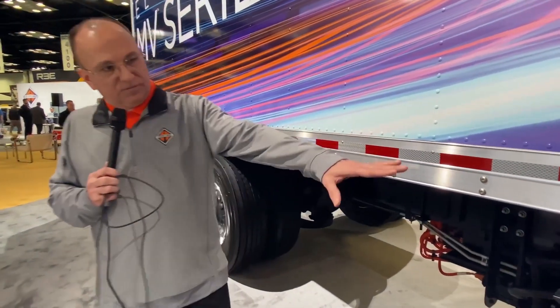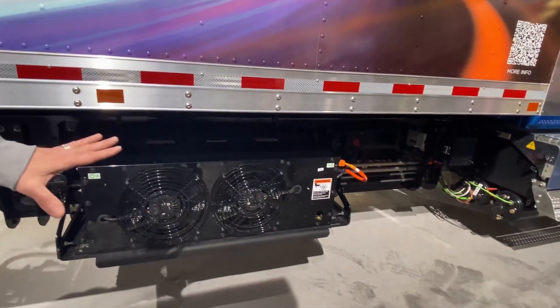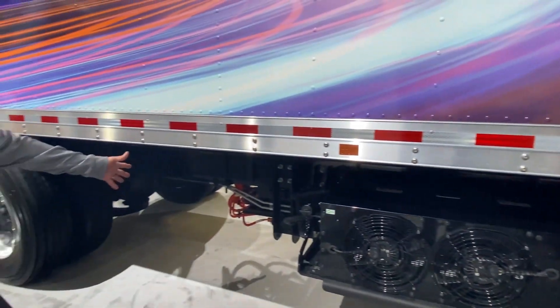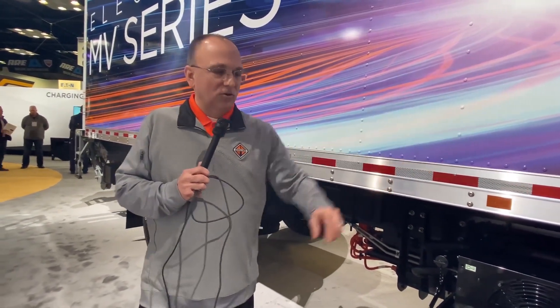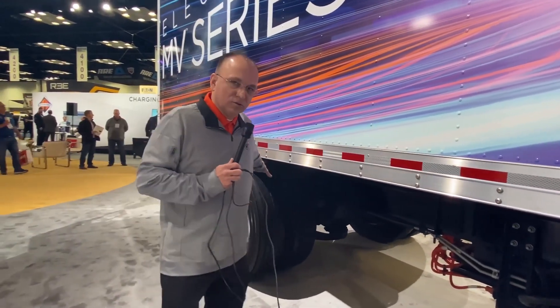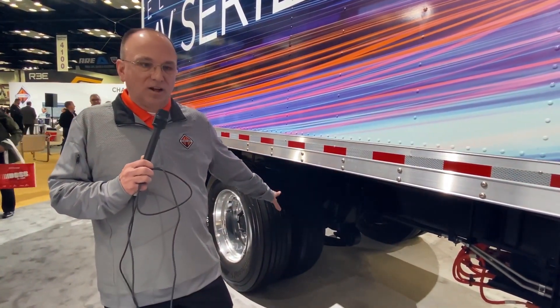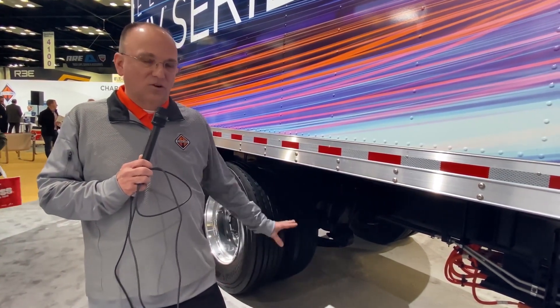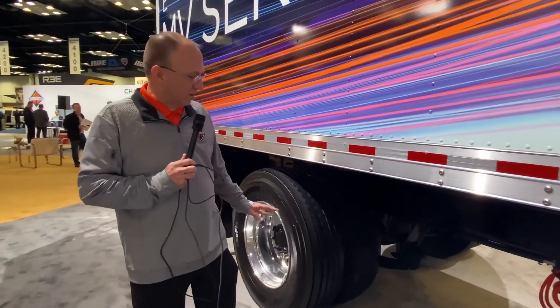Continuing to work rearward — if we could pan back here — underneath are the batteries. They're cradled between the frame rails, and at the rear is what I call the distribution center. This takes the power from the batteries and either routes it forward to the previously mentioned devices under the hood, or rearward to the motor. This system has an IROS, or International Ride Optimized air suspension, underneath it. That is currently the only offering; we're working on some mechanical variable-rate suspensions in the not-too-distant future.